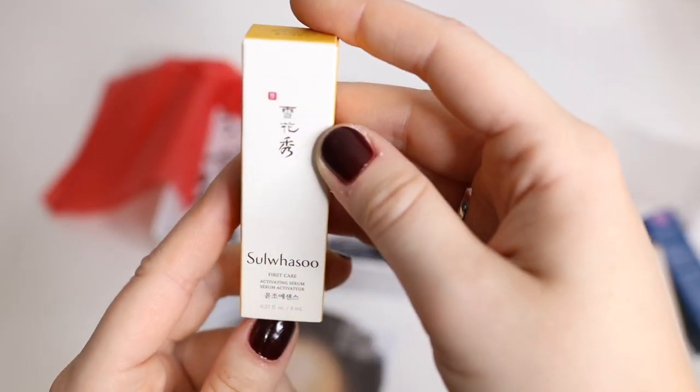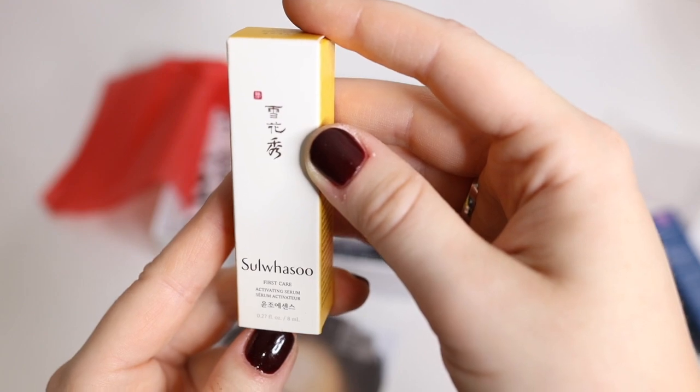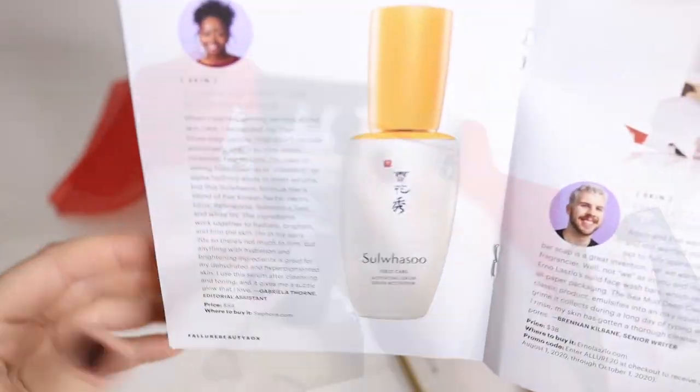Then we also have the Sul Vasu — I hope I pronounced it right — First Care Activities Serum. Interesting. Wow, this is pretty pricey: $84 for full-size, you guys.